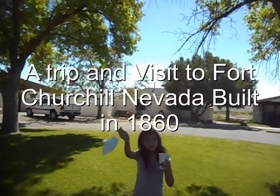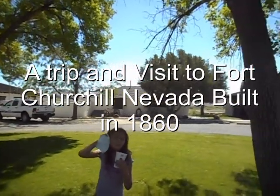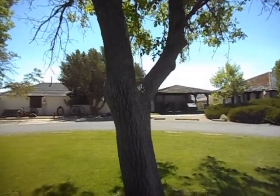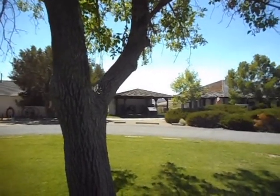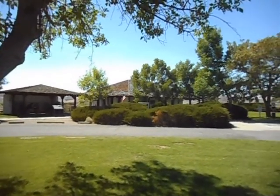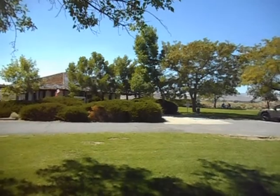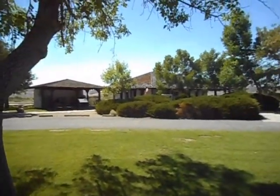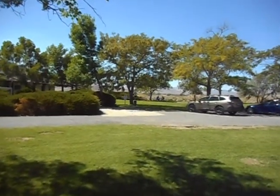Here we are at Fort Churchill State Park. Fort Churchill was put together in 1860 after a couple of Indian attacks. We're over here today to take a look around and see what's here. I would do my intro but I just woke up, and Anaya just didn't do her intro because she just woke up.